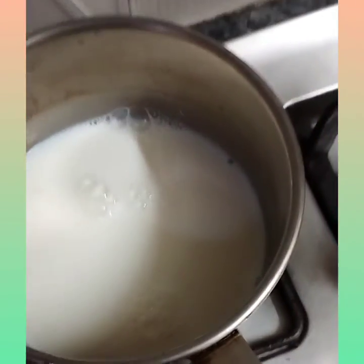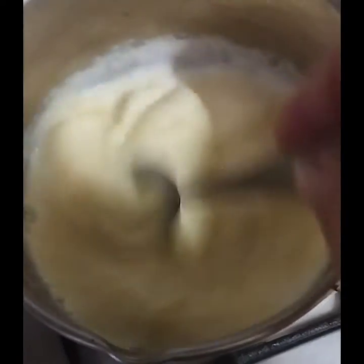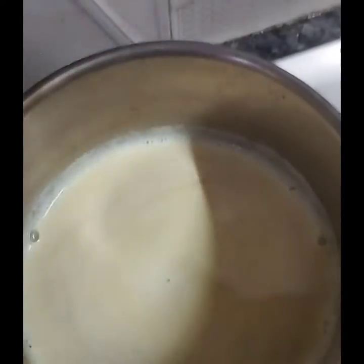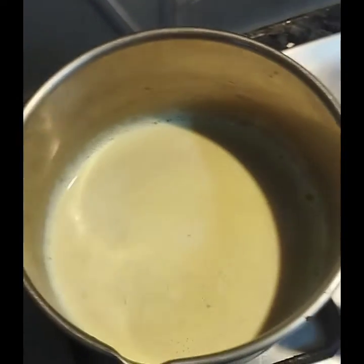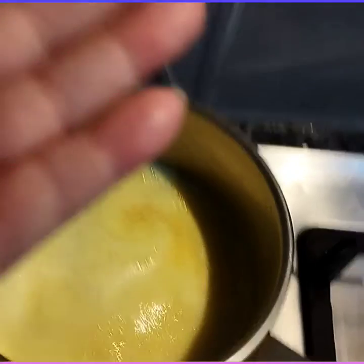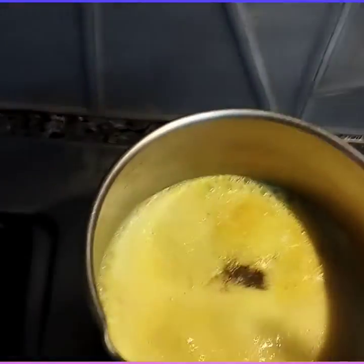Let it boil. It's about to boil — add about half a teaspoon of turmeric and mix it well. It's just going to boil, then I add a pinch of black pepper and mix it in. Black pepper and turmeric together bring amazing benefits to the milk.